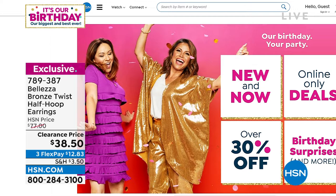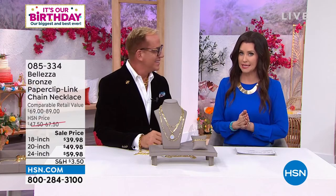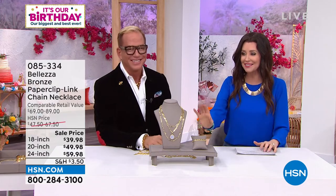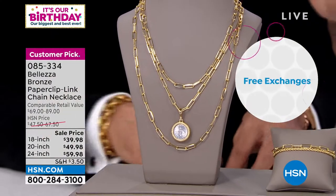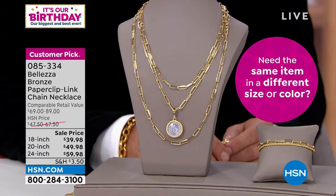You can always shop HSN.com — it's always your fastest way to shop. We're celebrating our birthday, so we've got great special deals. Everything in our hour is on flexible payments, with free exchanges and some really limited items. If something sells out fast, you can always search Bellezza on HSN.com. Sometimes we'll get serenaded by Paul Woods — maybe with this paperclip link chain necklace.